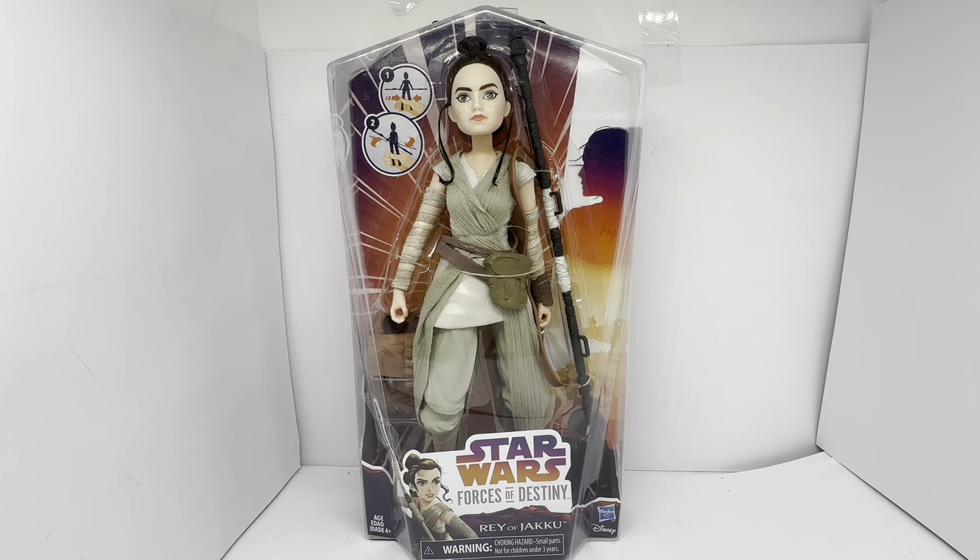This figure was voiced by Daisy Ridley, who played Rey in the movies. And the actual features of the character are all based on Daisy Ridley.